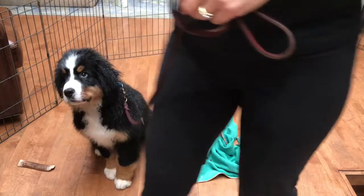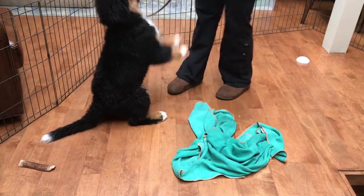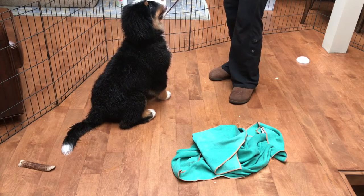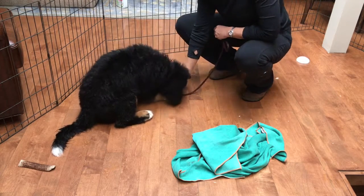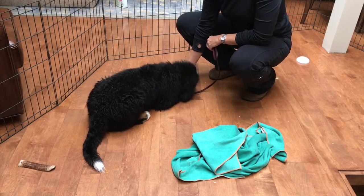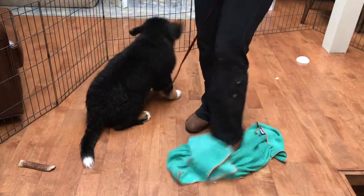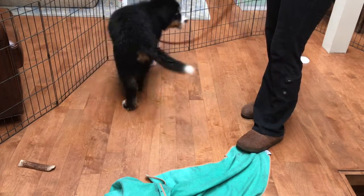Let's move on to a couple other things. So Presley, sit. Good boy. I'm not going to treat him for sit, but we're going to start working on down. Down. Use what's called say it, show it, pay it. So I say it, then he doesn't know what to do, so I lure him to the ground. That's the show it part. Show him what you want, show him what that word means, and then pay for it — he just gets a treat. I'm also going to finish every exercise with the word okay, which means you're done or you're finished.